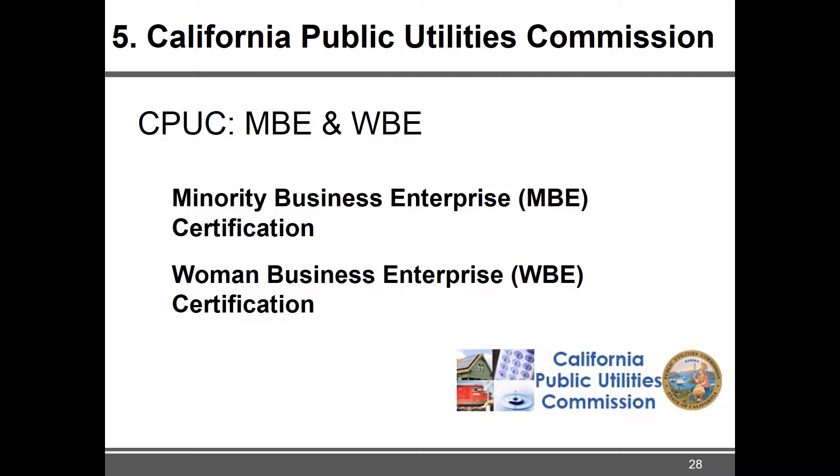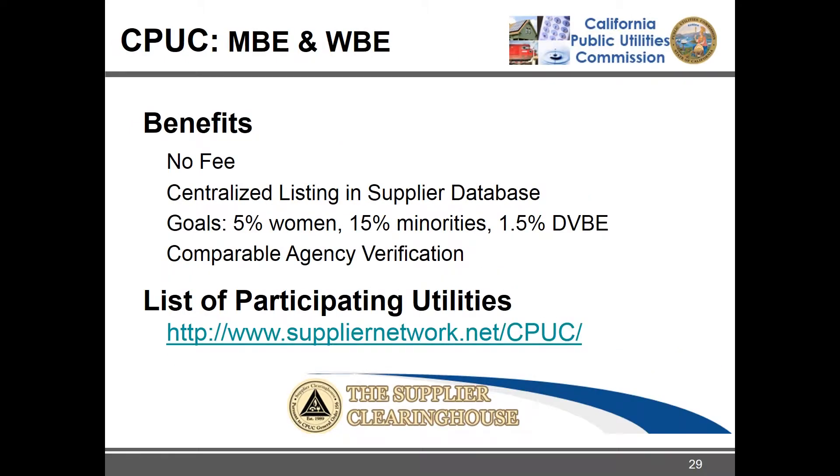The fifth certification is the California Public Utilities Commission MBE and WBE certification. It is easier than the DVBE certification and probably easier than the DVE certification because of that extra site visit requirement. The benefits are that it's free, you're centrally listed in the Supplier Clearinghouse database, and the district recognizes it along with many other entities.